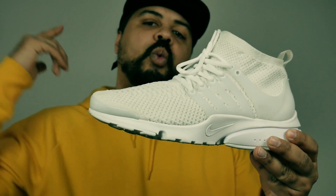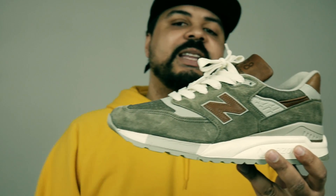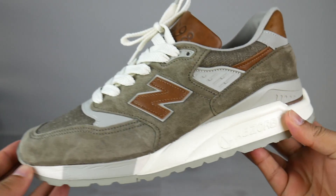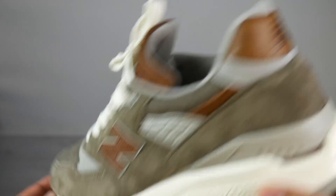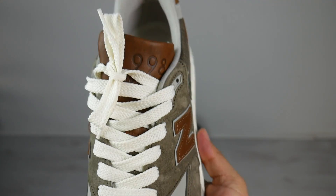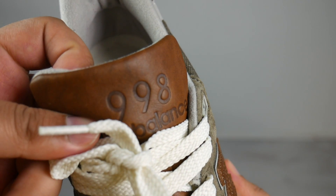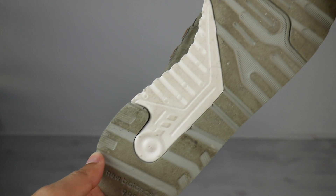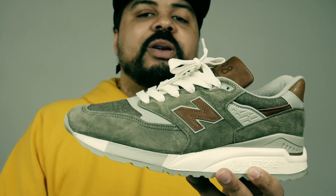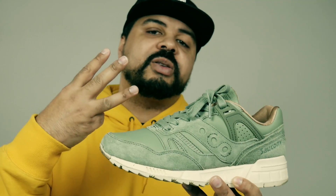Number four on the list: the New Balance 998 from the Explored by ABCPACK. I had the 997 too, but this one takes the cake by a little bit. Just look at it — it's a great shoe. People are sleeping on this shoe. The olives, the premium leather, the white laces, the comfort, the build, the quality. Number four on the list: the New Balance 998 Explored by ABCPACK.